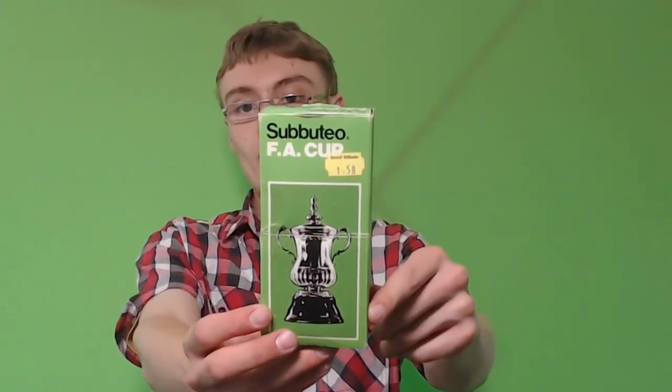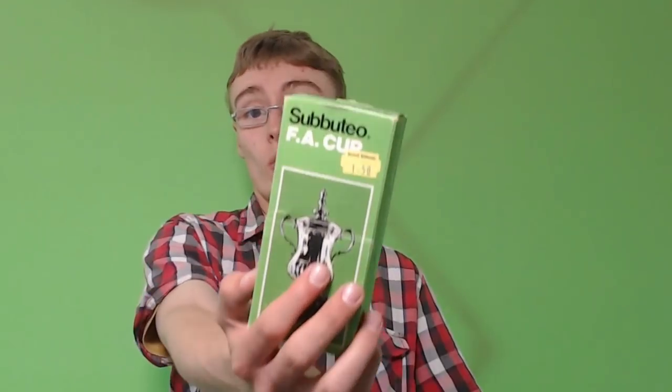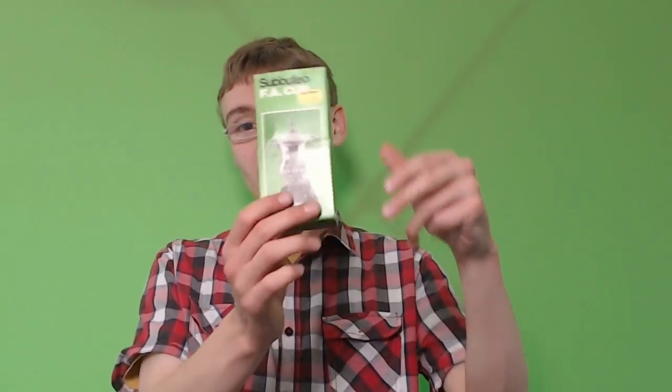We've got this Subbuteo FA Cup set. It says £1.50 on there from when it was sold, but I've seen this go for £15 on eBay. Obviously I've got to take that price off, but that must have been quite a while ago that we were selling it at that. It's nice that this one is boxed as well. So there's that one.